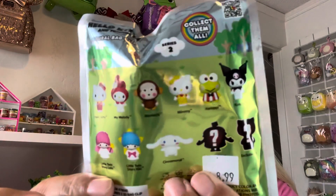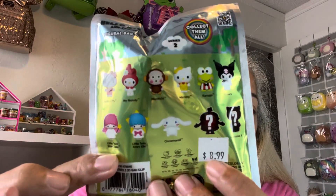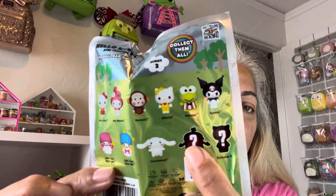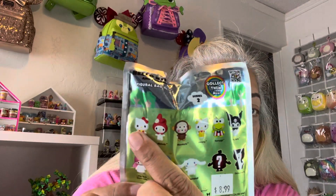I have three blind bags for you to open today. I tried feeling them the best I could — I really want Keroppi, Hello Kitty, or the monkey, anybody but a Twin Star. These are the choices back here. These retailed at $8.99 and there are two exclusives. I have no clue what they could be because the only characters I really like are Keroppi, Badtz-Maru, and Hello Kitty. Let me start opening them right now.